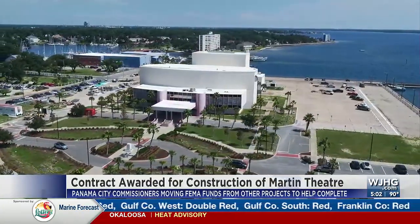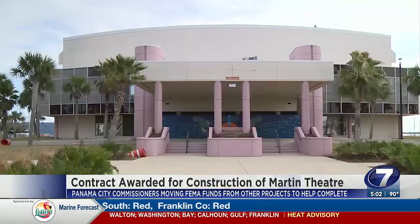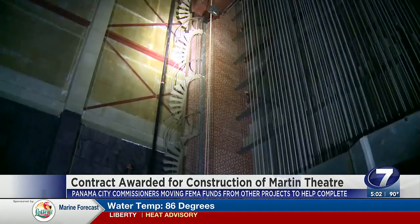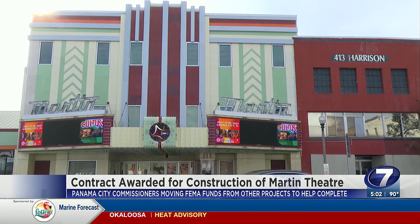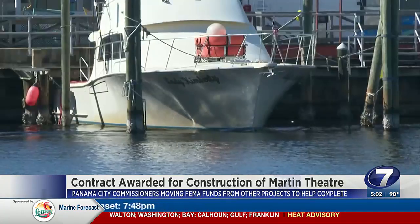They moved $15.2 million from the Panama City Marina Project, $4.6 million from St. Andrew's Marina Project, and $723,000 from St. Andrew's Bulkhead Project. The city is paying $2.2 million for the Martin Theater. During the commission meeting, they awarded a $39.2 million contract for construction.